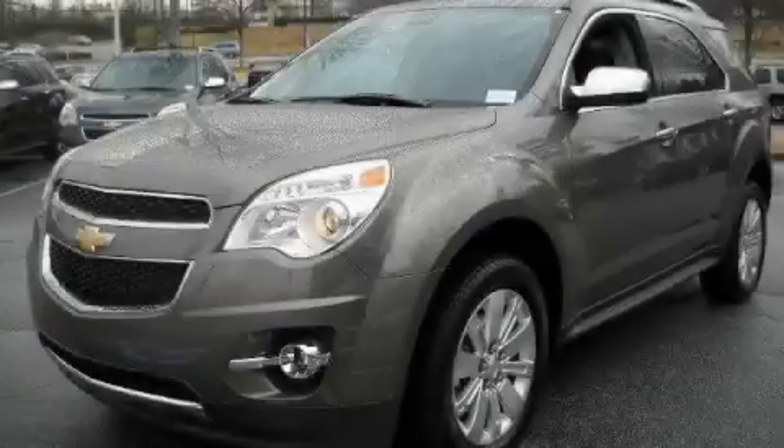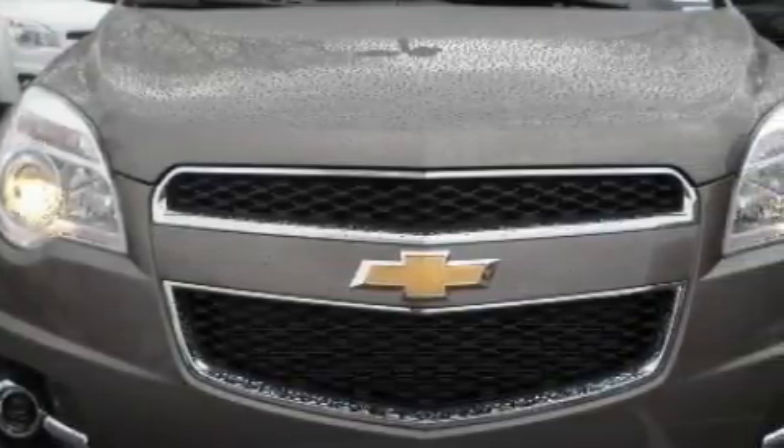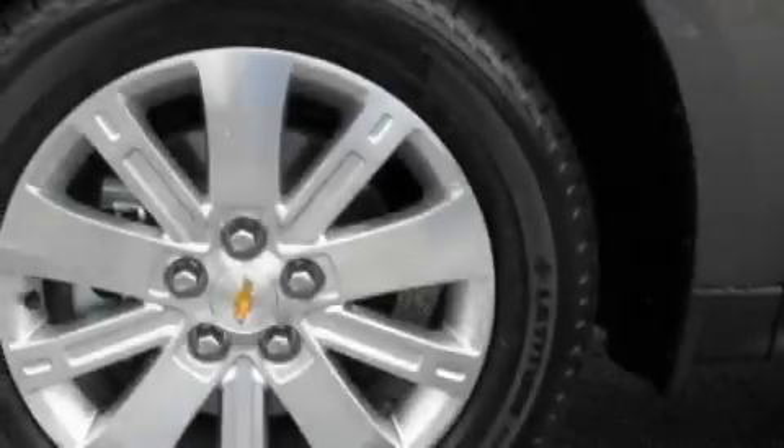This is a brand new 2010 Chevrolet Equinox — plenty of space for what you need. The solid four-cylinder engine, connected to a six-speed automatic transmission, flows cleanly and smoothly.